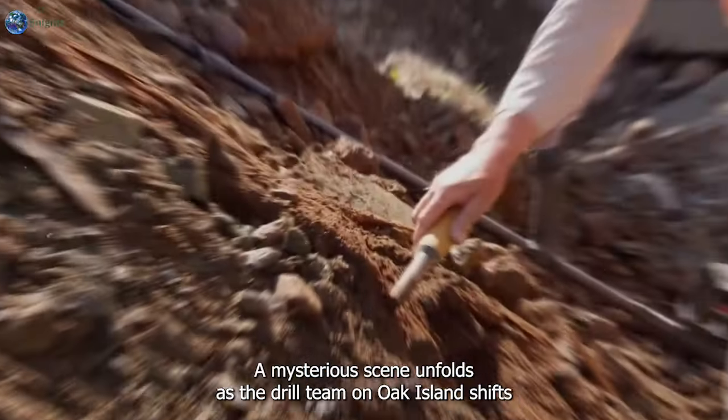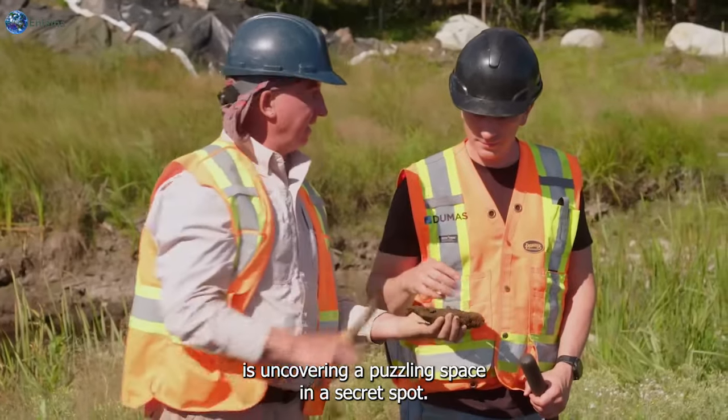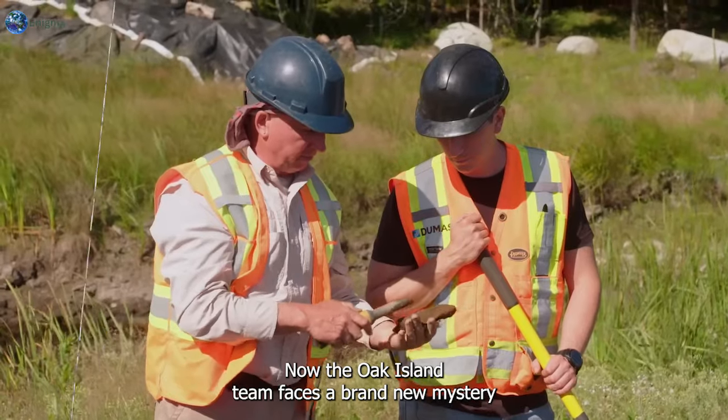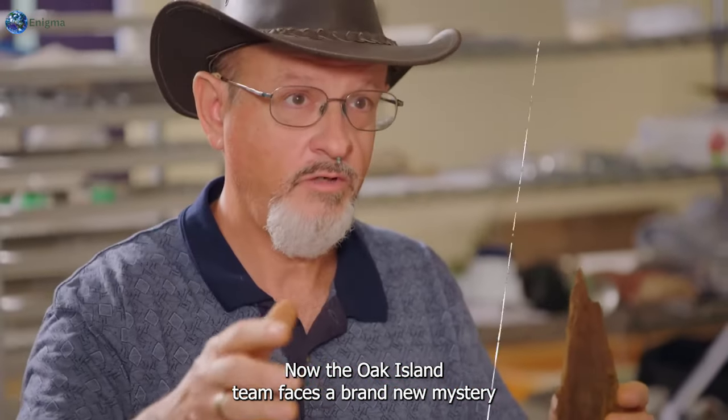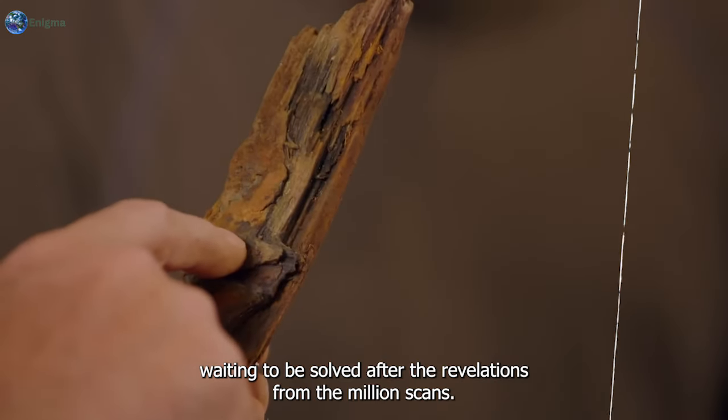A mysterious scene unfolds as the drill team on Oak Island shifts gears, uncovering a puzzling space in a secret spot. The Oak Island team now faces a brand new mystery waiting to be solved after the revelations from the Muon scans.